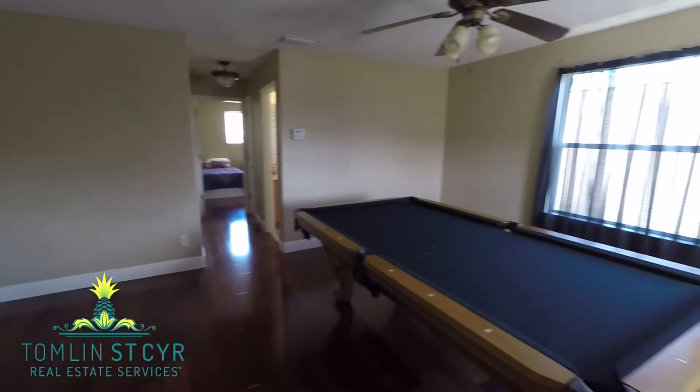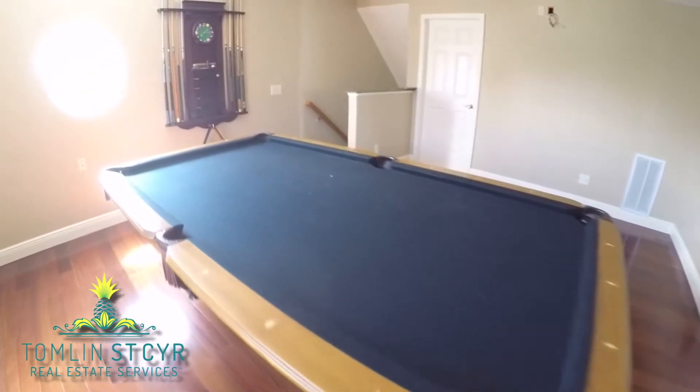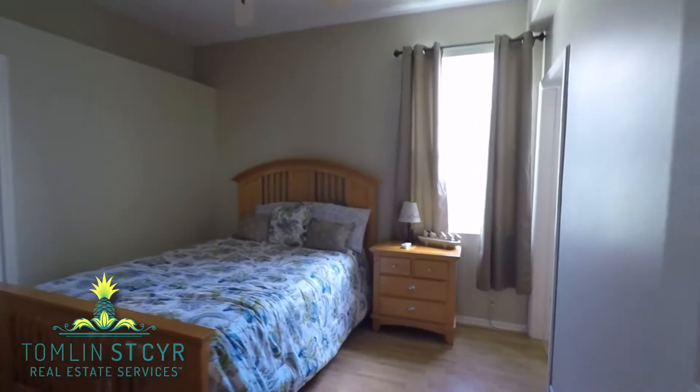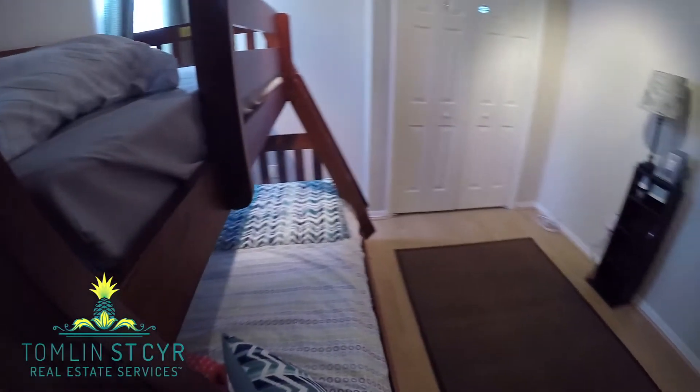Game room, home office, or even another guest room — this upstairs bonus room has lots of space for whatever your needs are. The second and third bedrooms are separated by a Jack and Jill bathroom and include built-in shelving for studying or for media equipment.